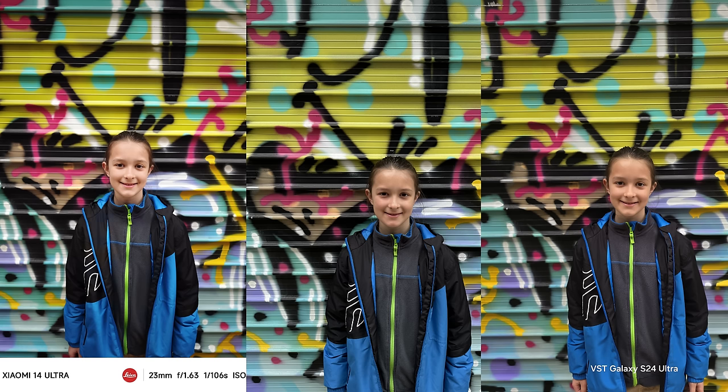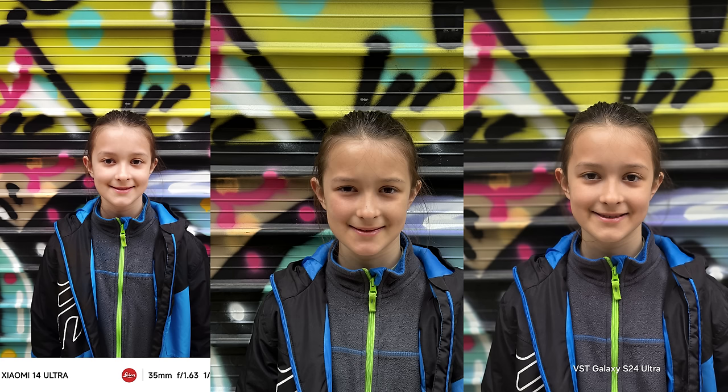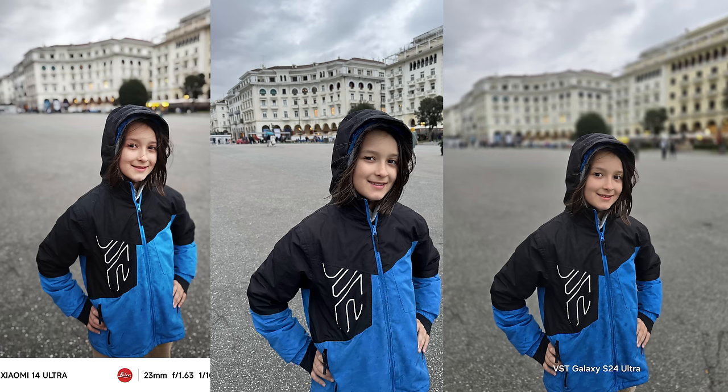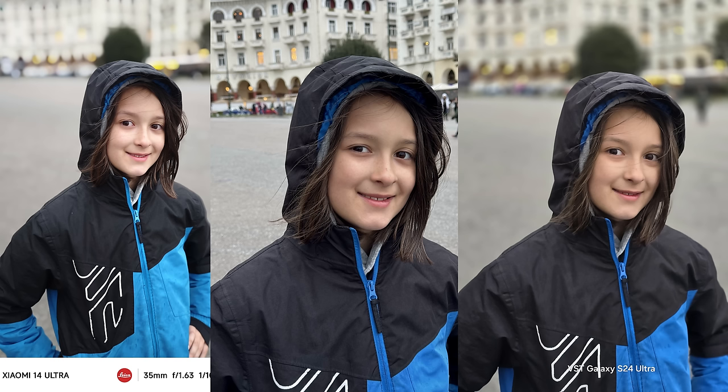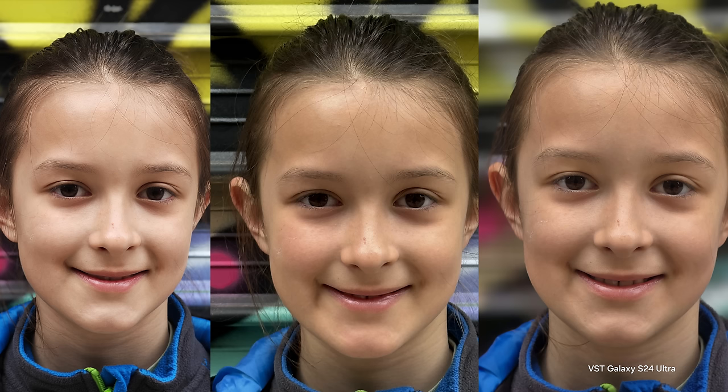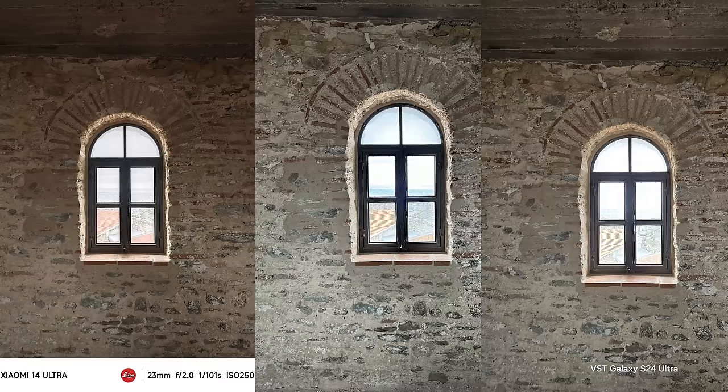Now let's see how well these phones handle people and faces. The Xiaomi 14 Ultra claims to have Master Portrait, but you can see how overexposed the faces are — I don't like the output here. The iPhone and S24 Ultra did a better job in this particular shot. The overexposing of the face continues in the next shot as well. See how natural the S24 Ultra and iPhone 15 Pro Max photos are. This disappointed me because I really hoped the Xiaomi 14 Ultra would be best in portrait photography. Xiaomi just brightens the face while iPhone and Samsung produce more natural skin tone and color rendition.